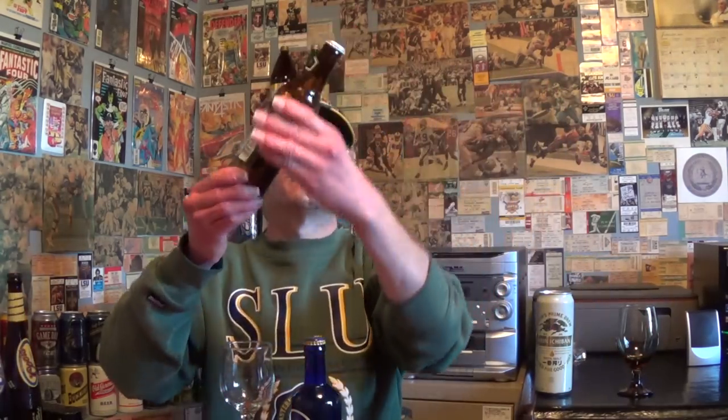Ken from Massachusetts sent me another beer — thank you Ken, he keeps sending me beers. He also sent me this glass. I don't know if I'm going to use this glass for beer reviews though, because it's a colored brown glass and it might obscure the color of the beer. Otherwise it's really nice. You can hear that electric heater running — it's cold outside, about 38 degrees right now.